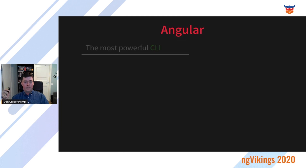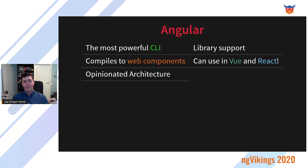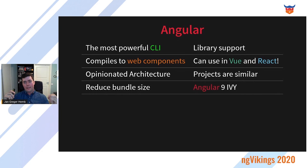Why did they choose Angular? It has the most powerful CLI, which gives built-in library support. It can compile to web components, giving you components you can use in Vue and React. It has an opinionated architecture, meaning the Angular team has an opinion on how you should structure your application, which means projects are similar. This makes it easier to swap developers between projects and create a shared component library. And you have a reduced bundle size with Angular 9 and Ivy, which has been one of the bigger problems with Angular — and has now been addressed.